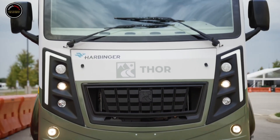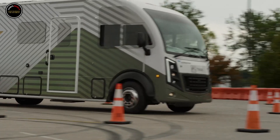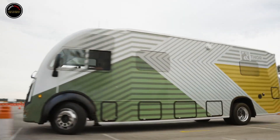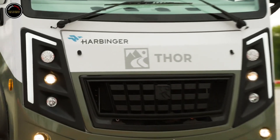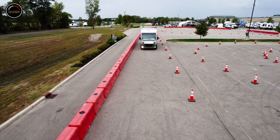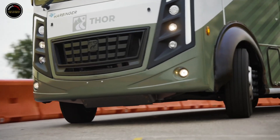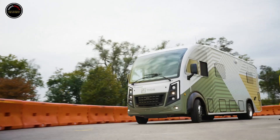The battery alone is capable of 150 miles of range, while the combined setup is good for a whopping 500 miles of range per fill-up. Thanks to the 800-volt architecture, Thor's hybrid RV is capable of DC fast charging, although the company doesn't say how quickly. It even has V2L bidirectional charging capabilities that can act as a backup power source for your home.